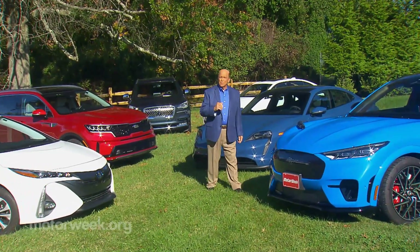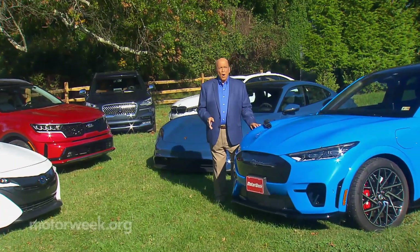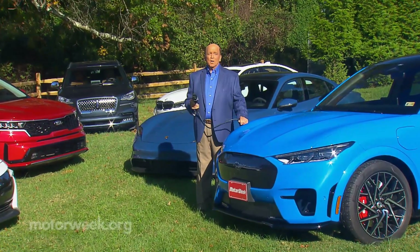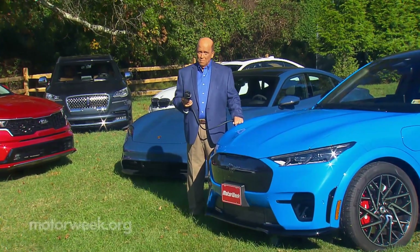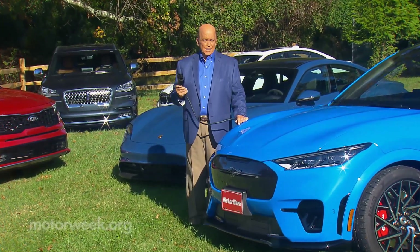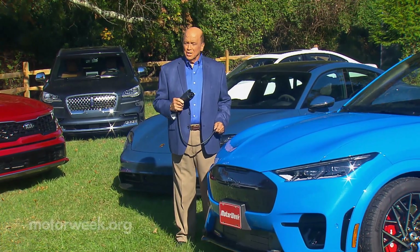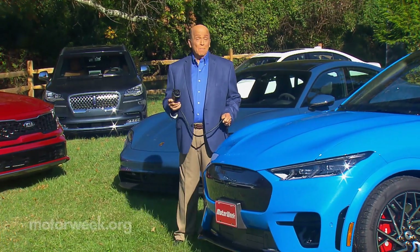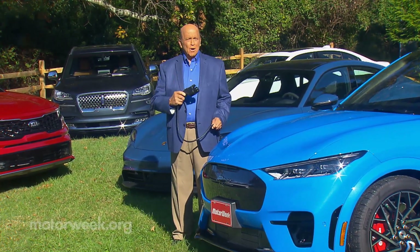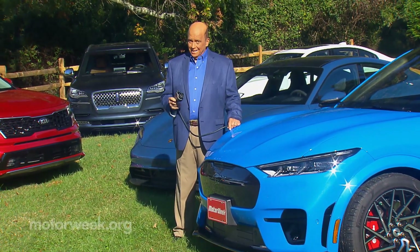While the letters EV for electric vehicle can mean different things to different consumers, we're going to focus on two types that use a plug: fully electric with power only from batteries — BEVs — and plug-in hybrids — PHEVs — which use both batteries and a gasoline engine. But since it is the battery electric vehicle that gets the most headlines, let's start with a roundup of affordable BEVs that you can actually buy today.